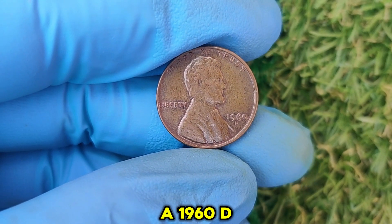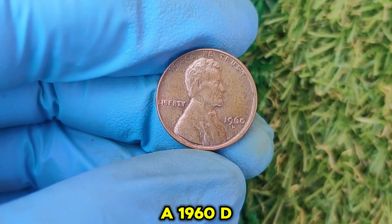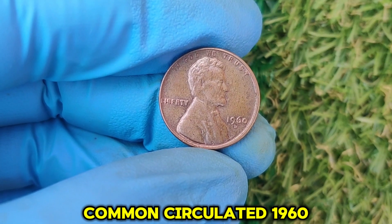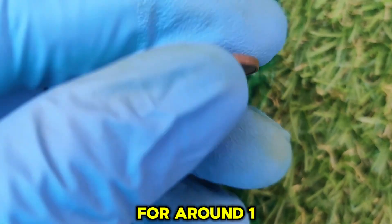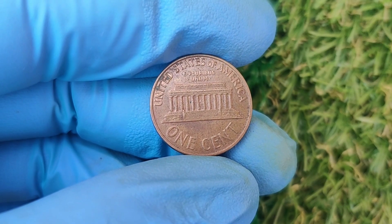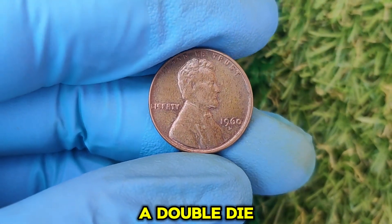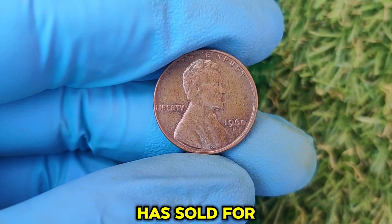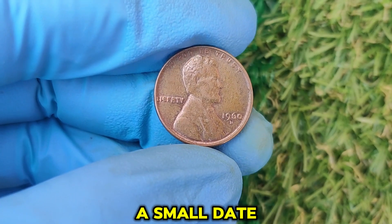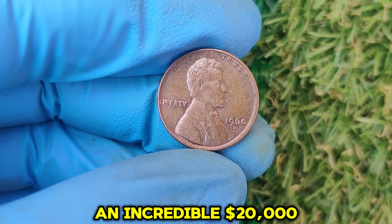How much is a 1960 D penny worth today? The value depends on its variety, condition, and whether it has any rare errors. Common circulated 1960 D pennies typically sell for around 1 to 10 cents. However, a small date variety in uncirculated condition can be worth $50 to $100. A doubled die error penny from 1960 D has sold for over $10,000 at auction. And here's the jaw-dropping part: a high-grade, small date 1960 D penny in MS67 condition recently sold for an incredible $20,000.